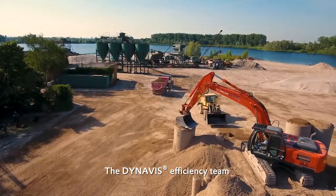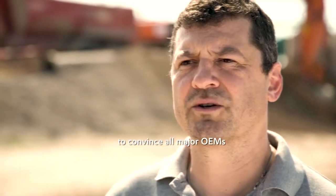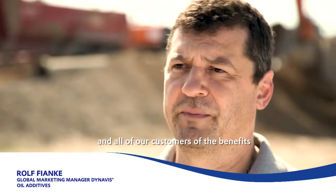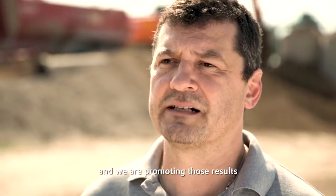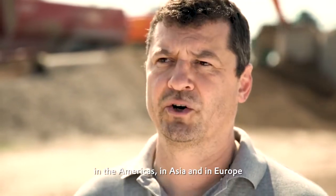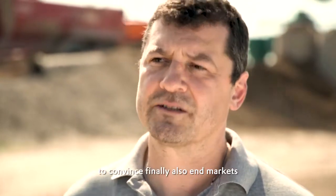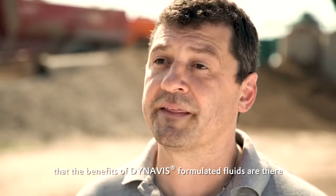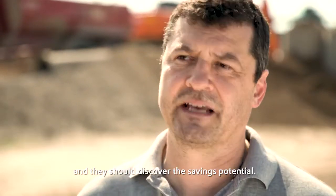The Dynavis efficiency team conducts all those tests to convince all major OEMs and customers of the benefits of Dynavis technology. We promote those results at every major trade show in all regions — in the Americas, in Asia, and in Europe — to convince end markets that the savings potential is there to be discovered.